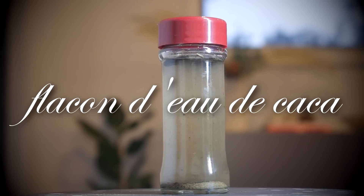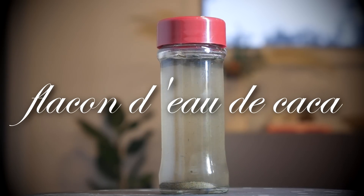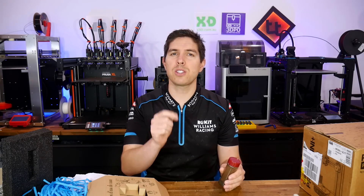I ran a design competition in a local high school themed around Olympic standard dirty river water. In this video, I'm going to share the students' entries and I need your help to decide a winner.